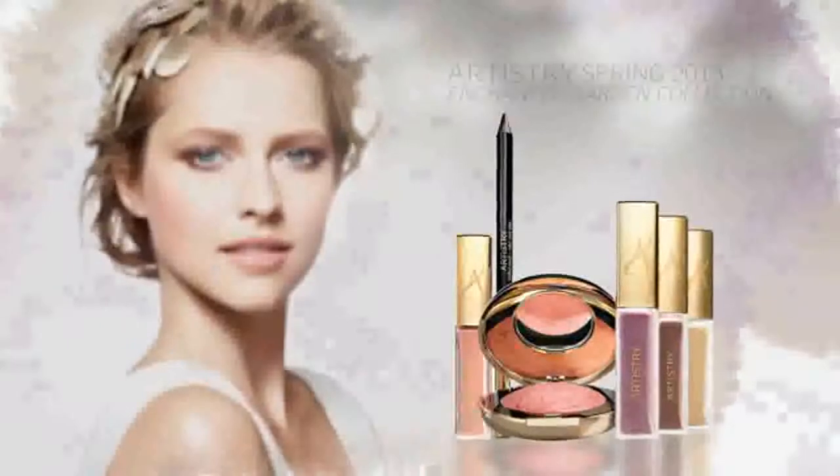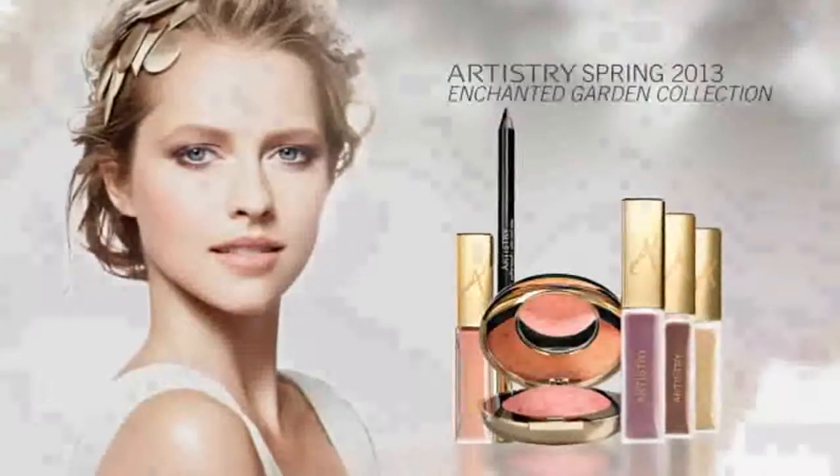This spring, luscious gardens of glimmering pastels, lit by fantasies that shimmer, inspire the Enchanted Garden Collection.